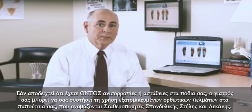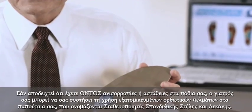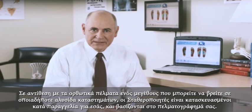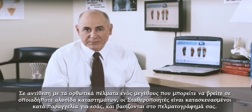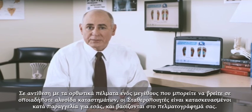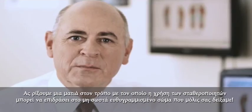If it turns out that you do have imbalances or instabilities in your feet, your doctor may recommend that you wear custom-made orthotics in your shoes called spinal pelvic stabilizers. Unlike the one-size-fits-all orthotics you see in chain stores that don't address your specific needs, stabilizers are custom-made for you based on the scan of your feet.